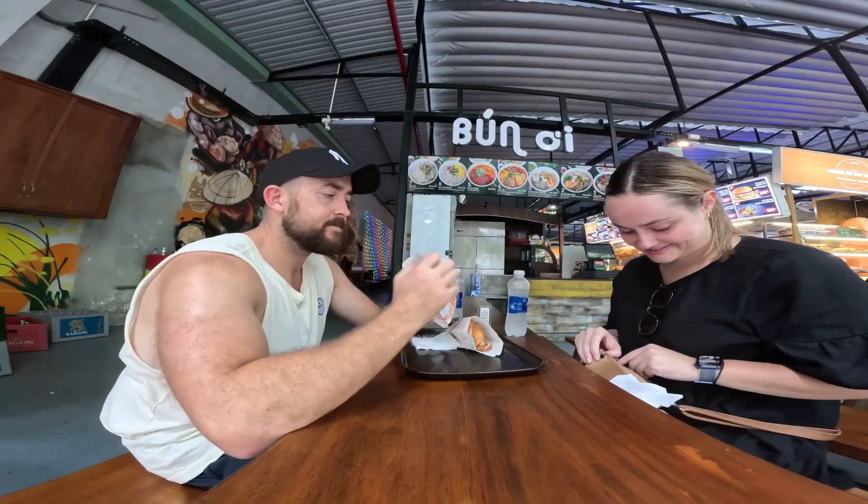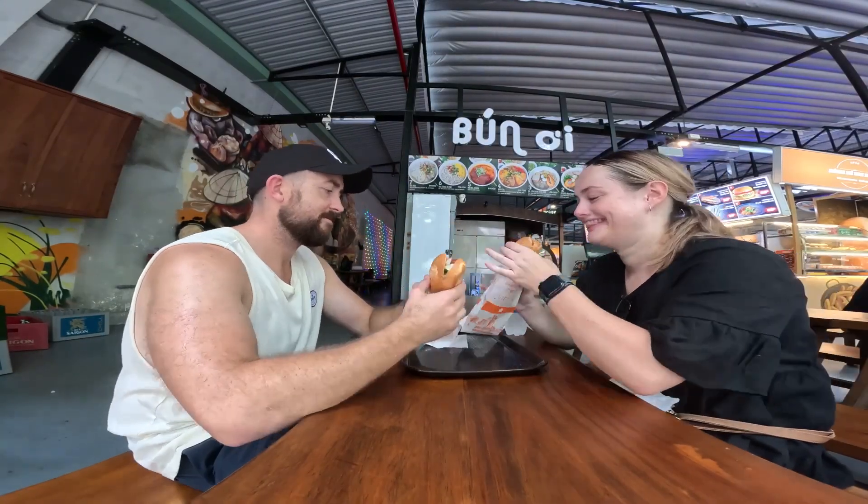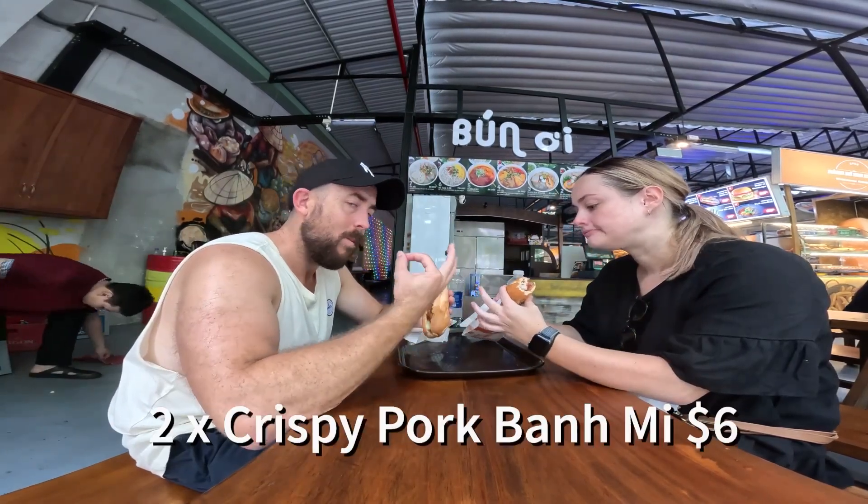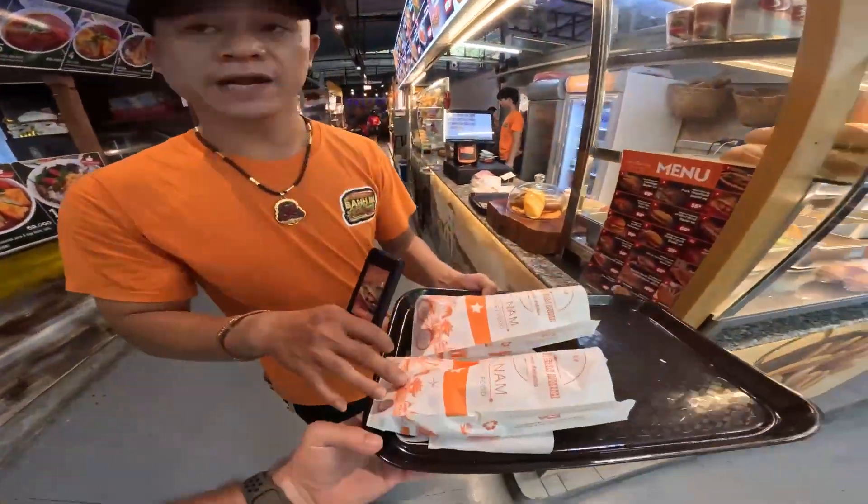First Banh Mi of Vietnam — number one! The place we came to is called Banh Mi Huynh Hoa. It's across the road from the presidential palace. Good little find.